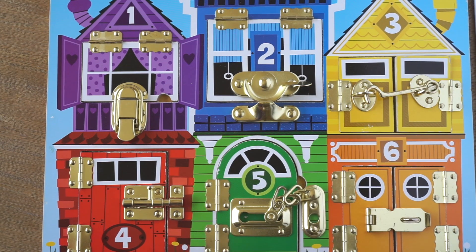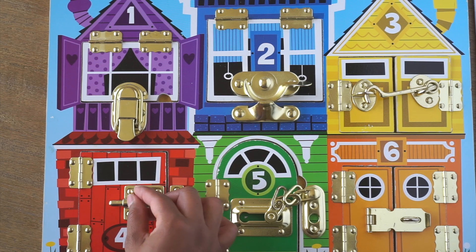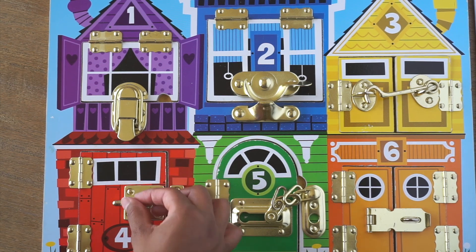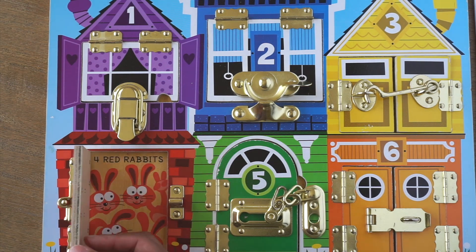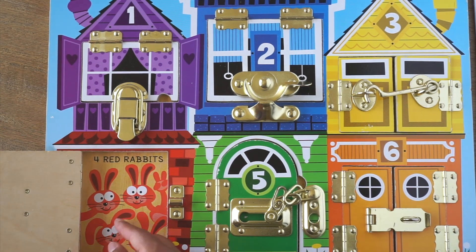Now let's go to the house number 4. It's been painted a beautiful red color. Let's try to open up the door and find out who lives in here. Whoa! Four red rabbits. One, two, three, and four.